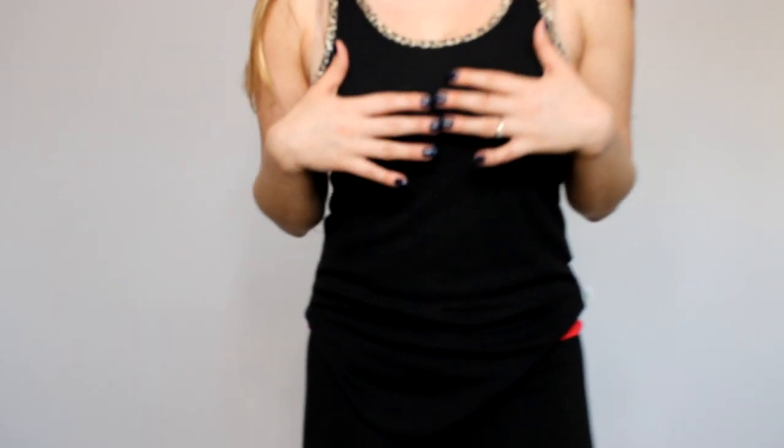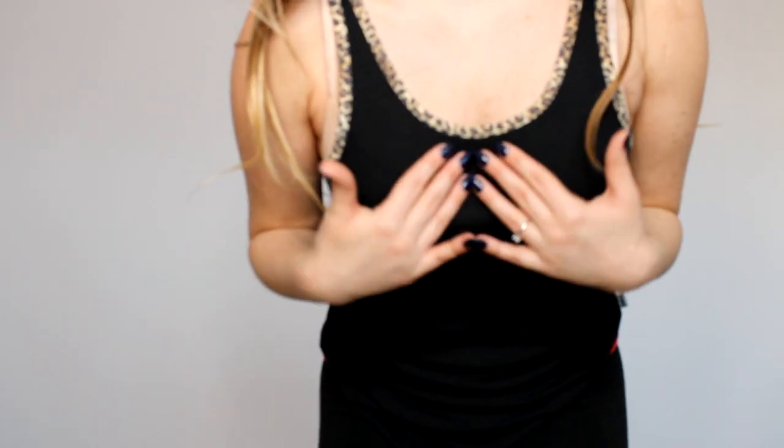Hey guys, I'm going to do a try-on haul today for Victoria's Secret tops — all cute little tops. I think this one is Victoria's Secret Pink, and this might be the only Pink by Victoria's Secret that I have. So the first piece we have today is this razorback tank from Victoria's Secret Pink. It is a size medium, which I sized up one because I know how Victoria's Secret Pink runs — they run small.